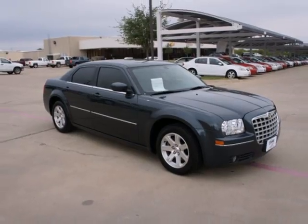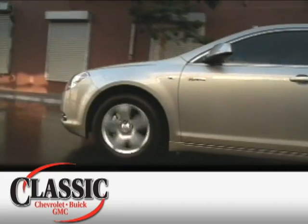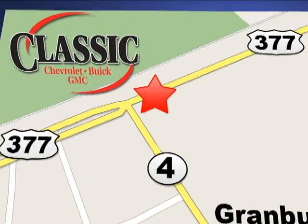See it for yourself today at family-owned Classic Chevrolet Buick GMC, where car buying is fun again. We are conveniently located on East Highway 377 in Granbury.